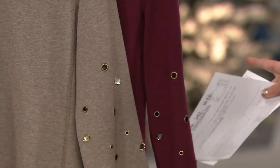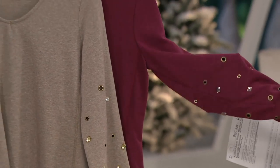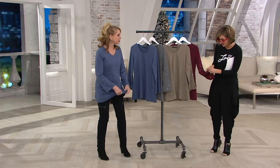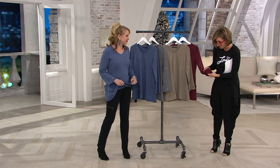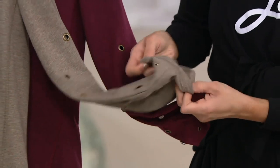And then heathered wine — again, that kind of brushed brass tone, so pretty. Even though the grommets and the bedazzling kind of dress it up, when you inside-out it, it's very smooth. You don't feel anything on the inside.